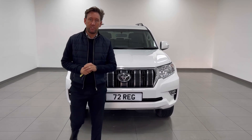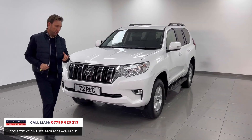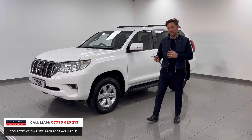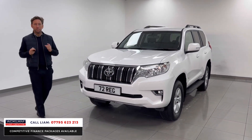Just arrived this morning: 72 plate D4D diesel Toyota Land Cruiser finished in pure white. Be careful — a lot of the cars available are only five seats; this is a seven-seater. It's an Active model, priced to sell. If you try and order one of these cars you're talking 18 months minimum to get one.